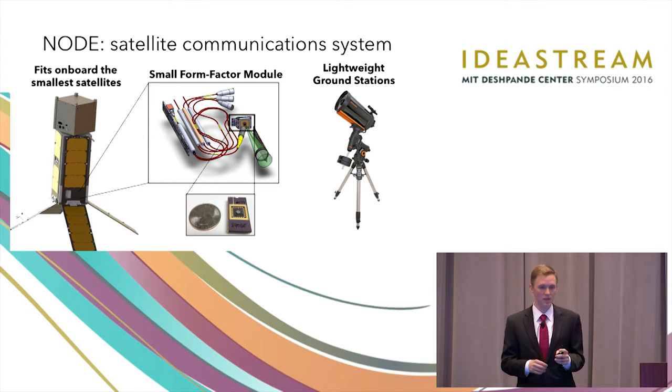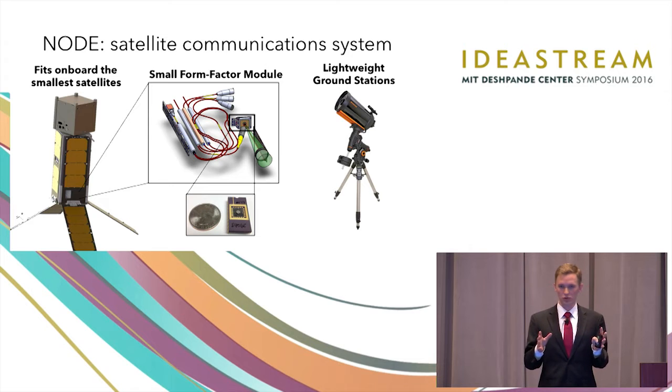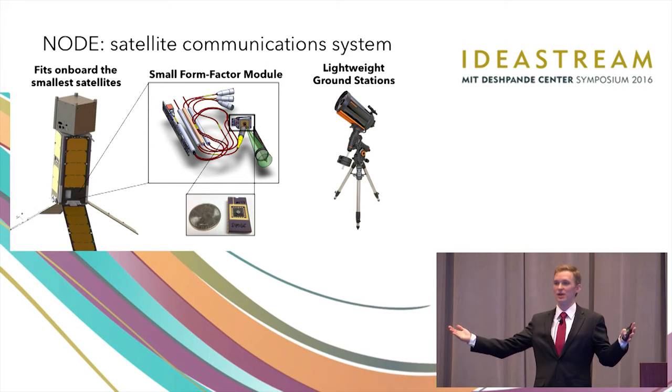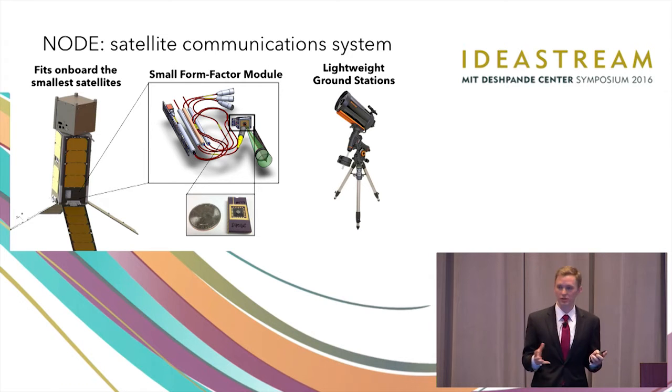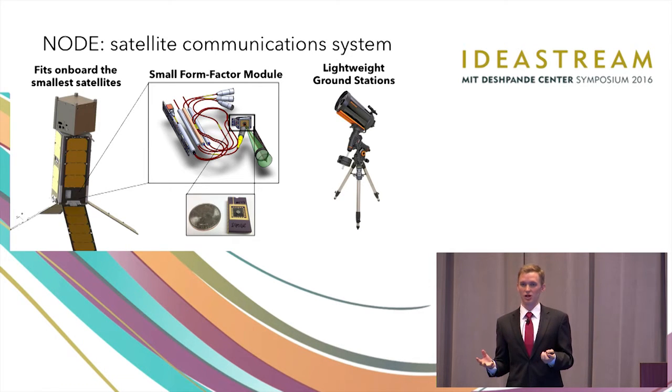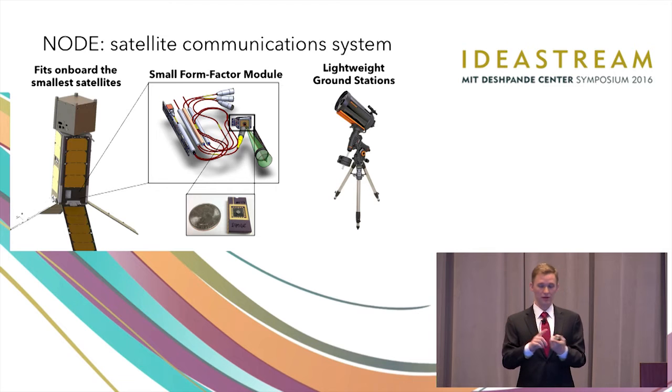The ground station is located down here on the Earth. A traditional radio frequency ground station could be five to ten meters in diameter, cemented into the ground — it's not going anywhere. Our ground stations are essentially amateur telescopes. They're lightweight, inexpensive, and mobile, so we can spread a lot more for the same cost.